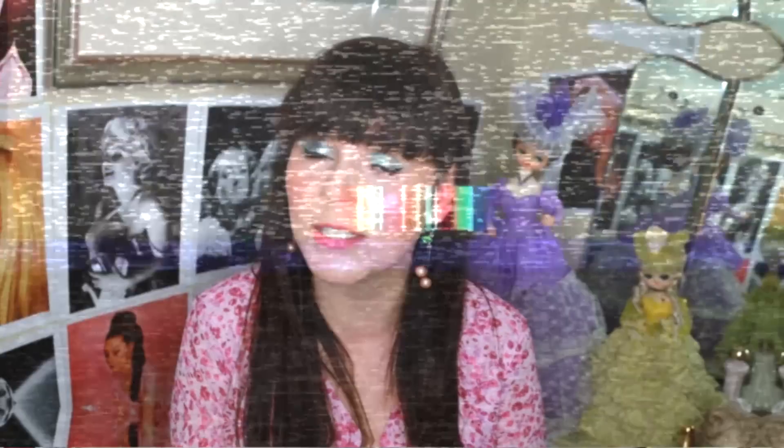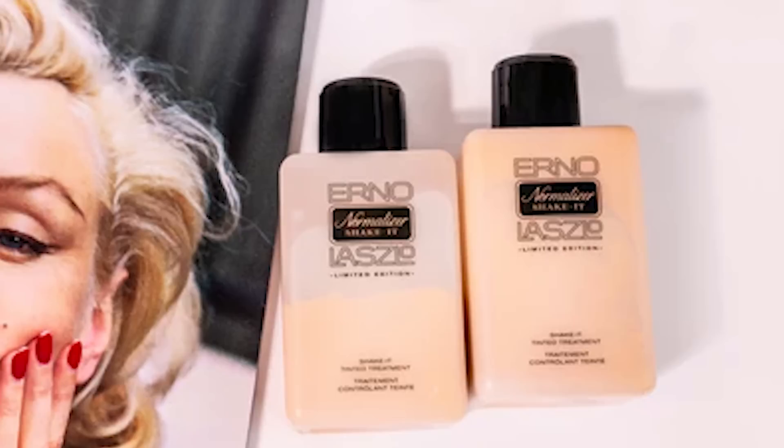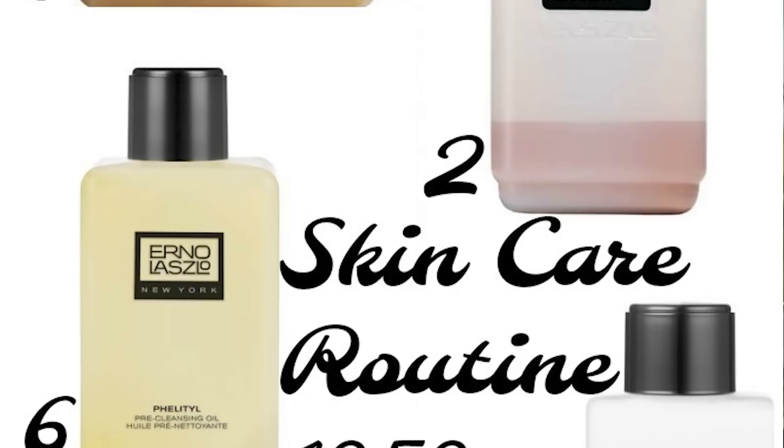Along with Audrey Hepburn, Monroe frequently saw the Hungarian dermatologist Erno Laszlo. Laszlo gave the actress a strict skincare routine that changed based on the time of day and the occasion, because she had dry skin and was rumored to have obsessively cleansed her face up to five times per day to prevent breakouts. She started her evening skincare routine with an oil cleanse using the Erno Laszlo Active Phelityl Oil, followed by an application of the Active Phelityl Cream and a rinse, and finally applied the controlling lotion.